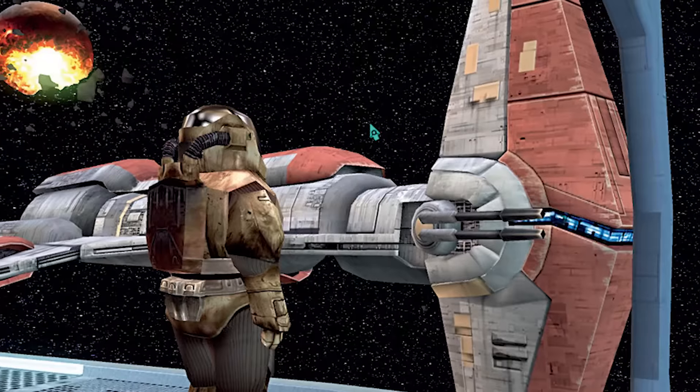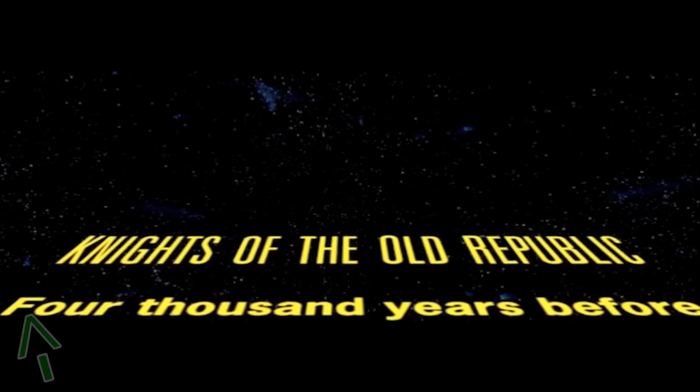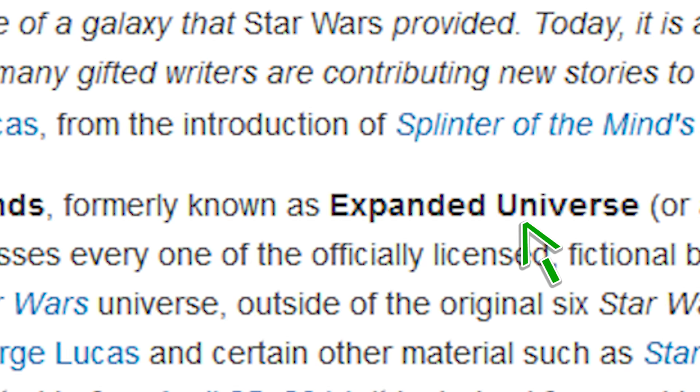Ezra even refers to them with something like 'holy sh** our reinforcements are some old f****** transports' — and that is not a coincidence, ladies and gentlemen. Veterans of the Old Republic franchise will of course remember those: the Hammerhead-class cruiser, used by the Republic Navy 4,000 years prior to Star Wars Rebels. And that should be a very good sign for Knights of the Old Republic fans. Branded as Legends — formerly known as Expanded Universe — which means it could have happened. Who knows? It might be canon now.